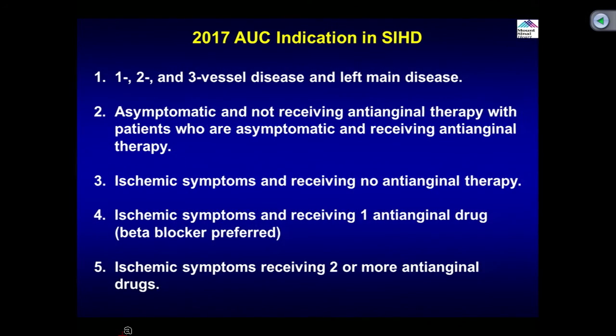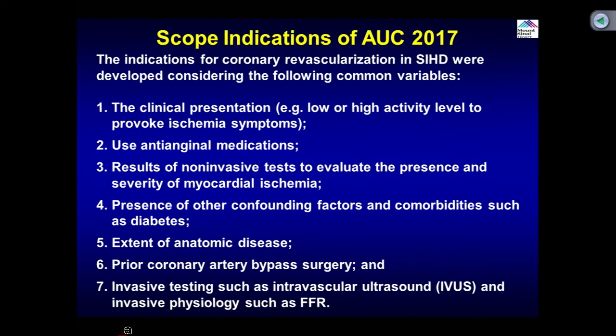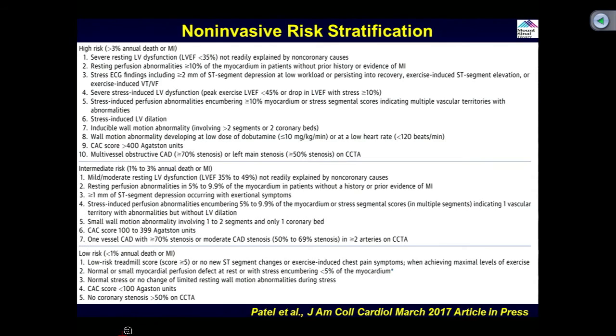Non-invasive testing has been broadened. If you find multi-vessel obstructive CAD on CT angiography, that is considered high risk, as is high calcium score. So non-invasive risk is not only a positive stress test — three-vessel disease on CT angio qualifies as a non-invasive high-risk finding. Obstructive lesion is defined as 70% in non-left main, 50% in left main, and importantly, if you have 40-70% and do FFR, that counts as vessel disease. FFR becomes central to the classification.